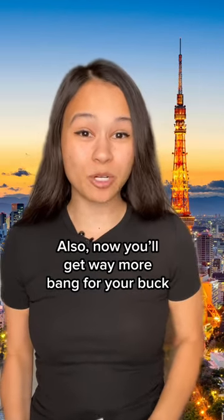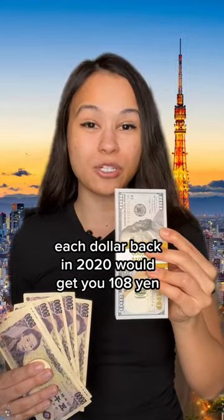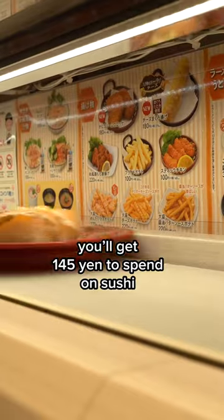Also, now you get way more bang for your buck since the Japanese yen has gotten so weak. Each dollar back in 2020 would get you 108 yen, but now for that same dollar you'll get 145 yen to spend on sushi.